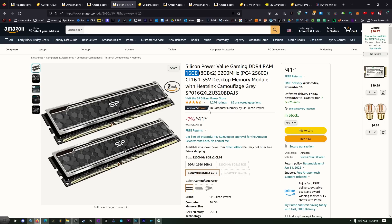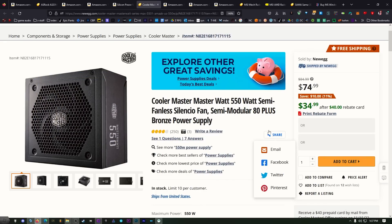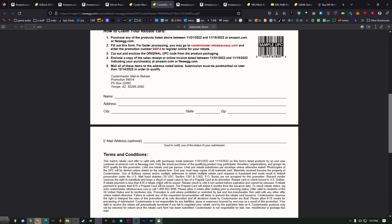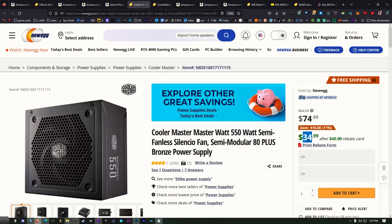The Cooler Master power supply is pretty good when you consider it's $34.99 after rebate. Newegg makes rebates annoying and difficult to deal with — that's going to be up to you. $74 without the rebate is too much, so you have to follow all the instructions on the rebate forms carefully. It does work, but Newegg rebates are always a bit shady. That said, $34 is a really good deal for this unit.